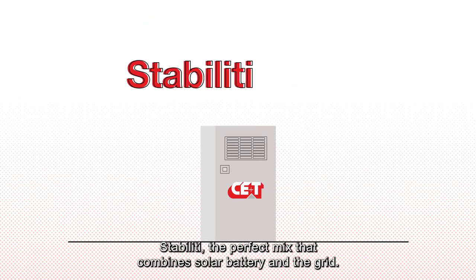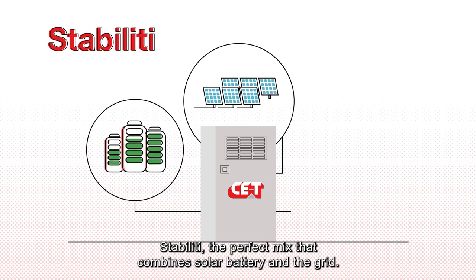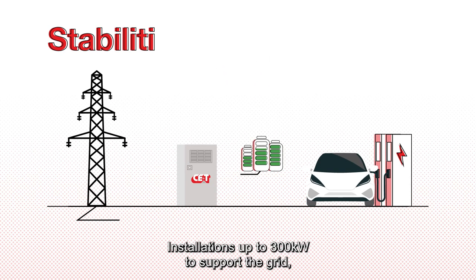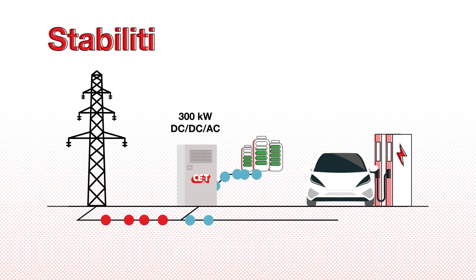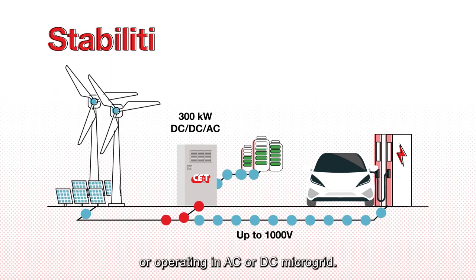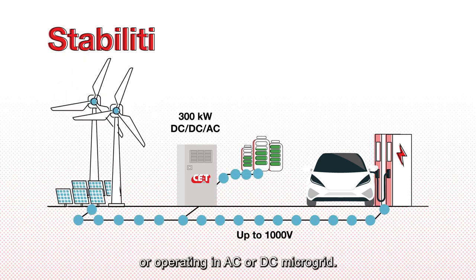Stability: the perfect mix that combines solar, battery, and the grid. Installations up to 300 kilowatts to support the grid, powering DC fast charging up to 1000 volts, or operating an AC or DC micro grid.